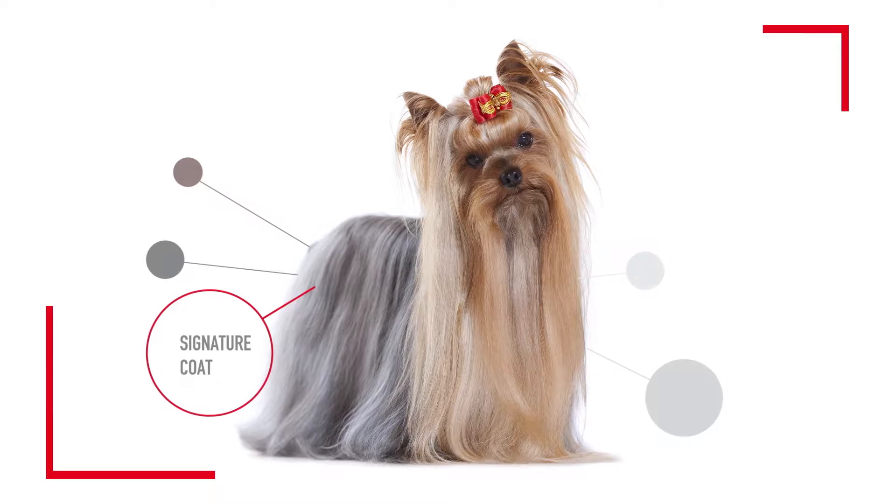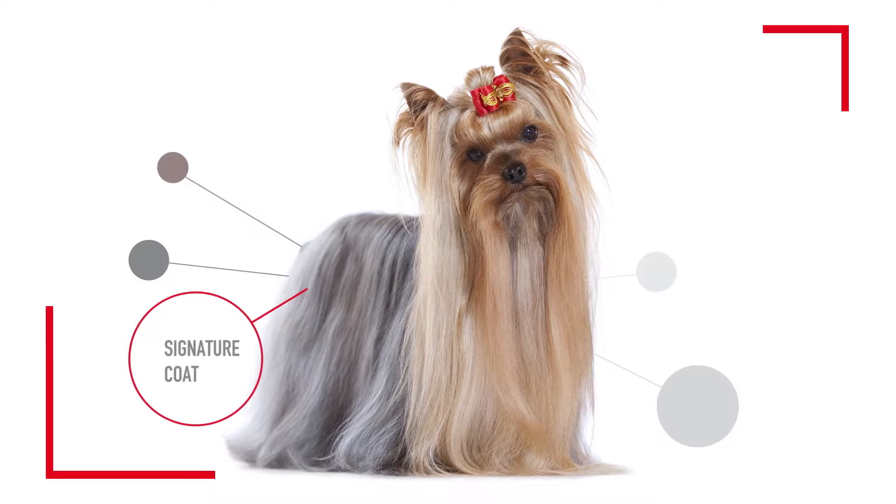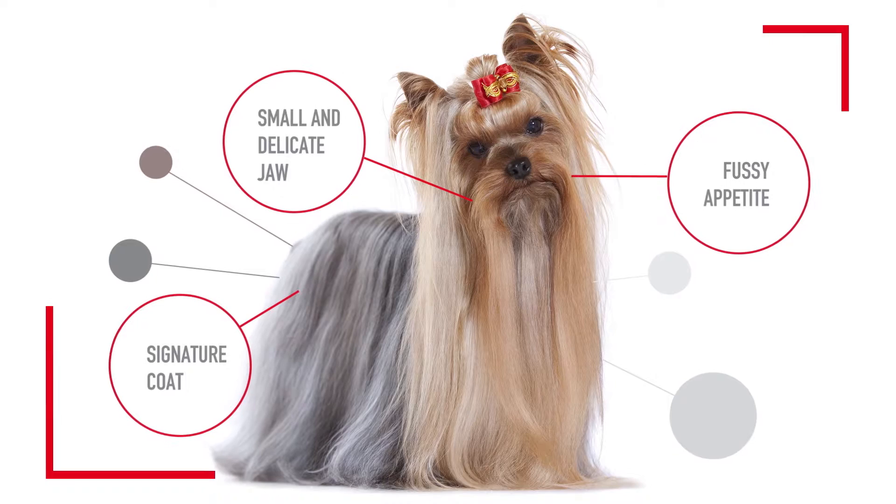Their coat changes from black and tan as puppies to more tan and blue as they mature. Yorkshire Terriers can also be quite picky eaters, with a small jaw and less jaw strength than other breeds.